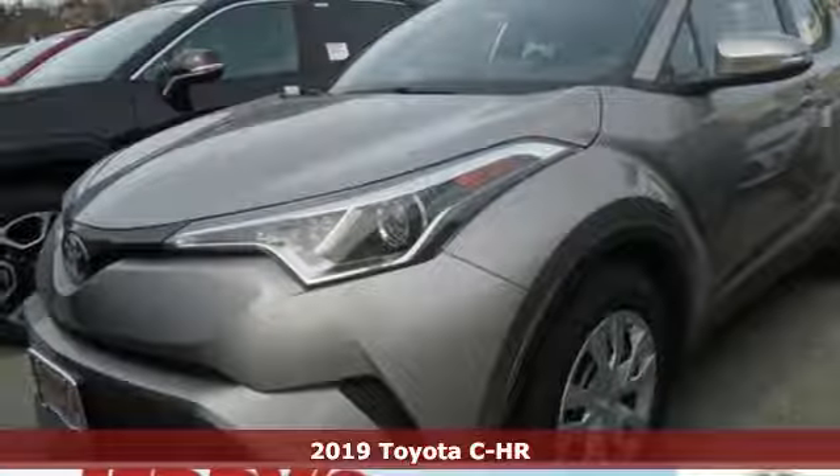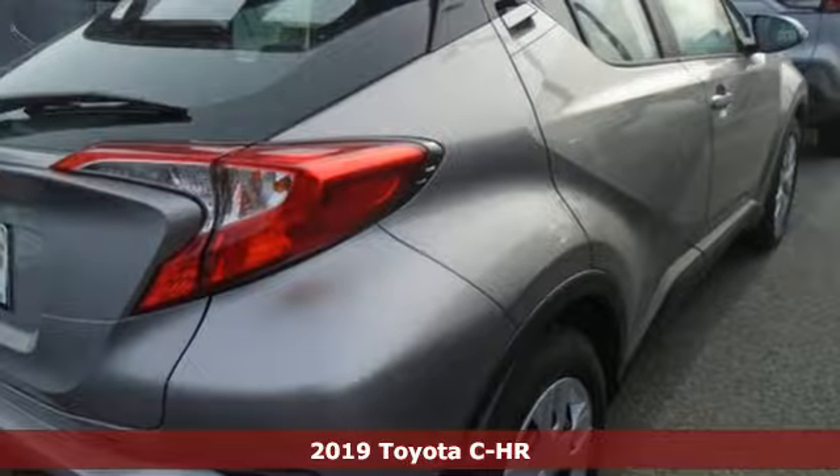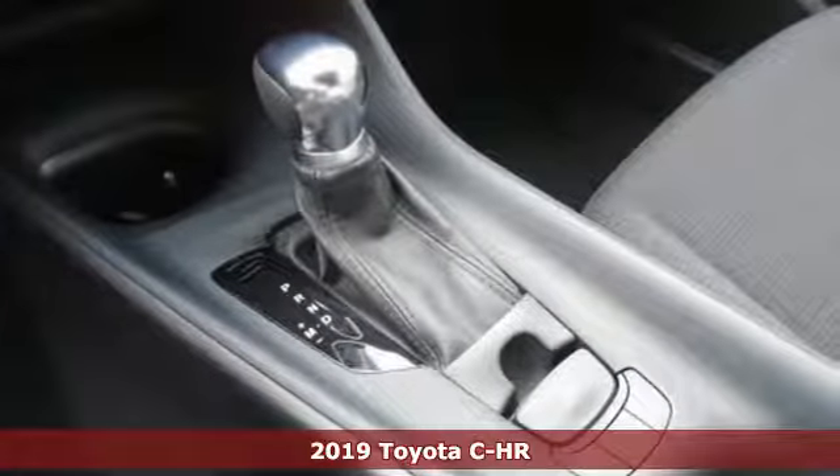Here's a new 2019 Toyota C-HR. Toyota, steered by ingenuity, driven by passion. It comes nicely equipped with features you'll love.